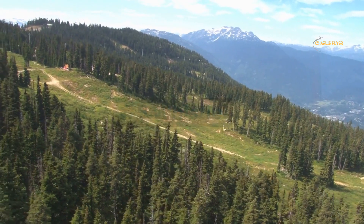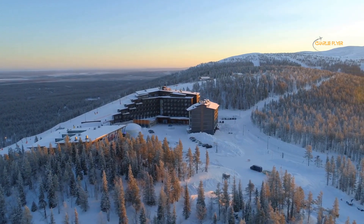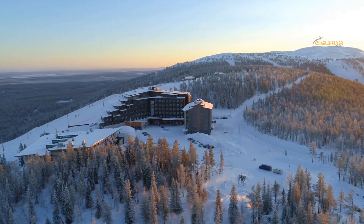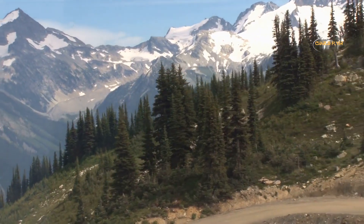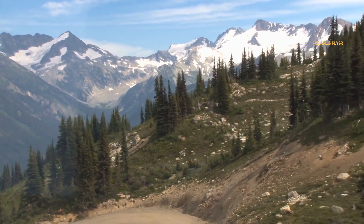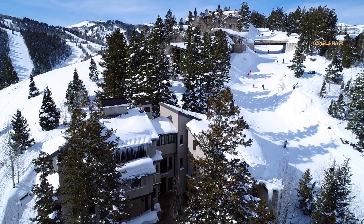Number 5: Whistler. This legendary, world-renowned ski resort and adventure destination is located in the Coast Mountains of British Columbia. It is known for its spectacular scenery and year-round outdoor activities including skiing, snowboarding, mountain biking, hiking, and much more.